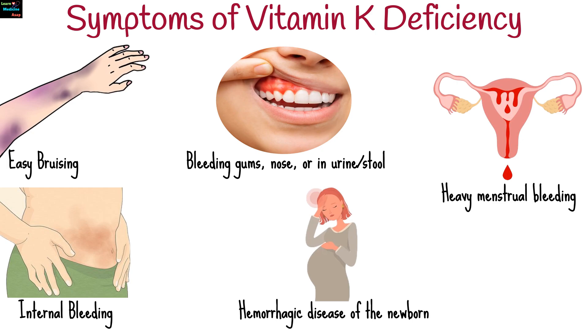In infants, it presents as hemorrhagic disease of the newborn, with bleeding in the skin, mucous membranes, or even brain hemorrhages.